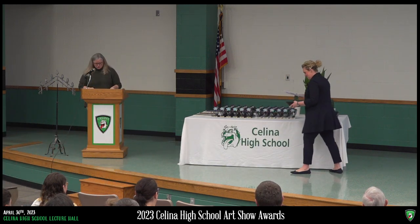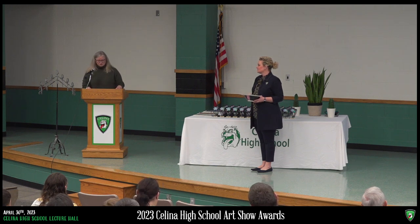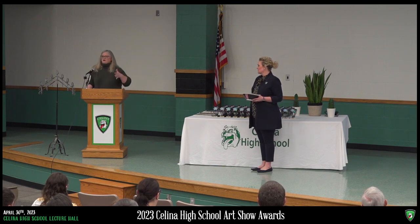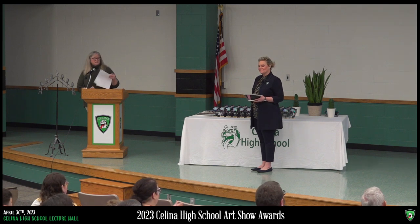Our judges' choice award goes to individuals who have a postgraduate degree in art or are actively employed in a creative career. This year's judges were David Hookie, a retired CMS art teacher; Carol Smith, a retired illustrator who worked at Reynolds and Reynolds; and Paige Sutter, a photographer for the Daily Standard. They divide the list and judge their area of expertise. This year, the judges' choice award goes to Kale Sadoff.